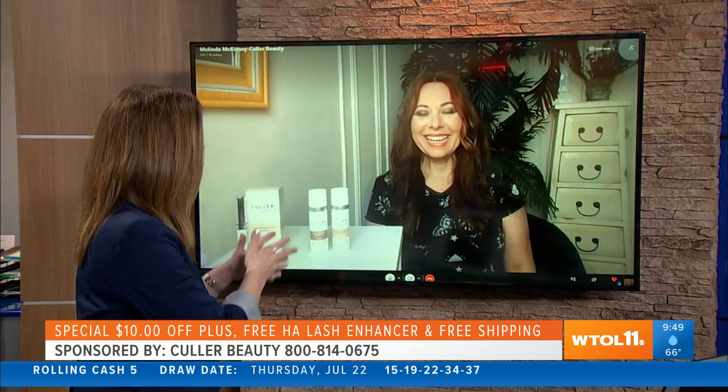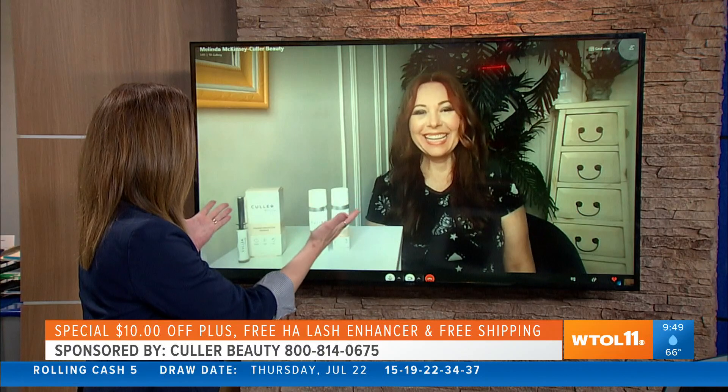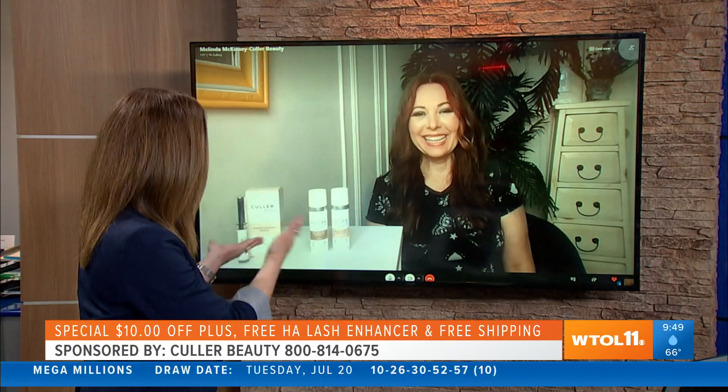We've seen this video using color beauty products on different skin tones, and it can't be that easy. Melinda McKenzie joins us with a way to put your best face forward. Thanks for joining us this morning. It seemed that we had two completely different skin tones that we're looking at, but they're using the same product.